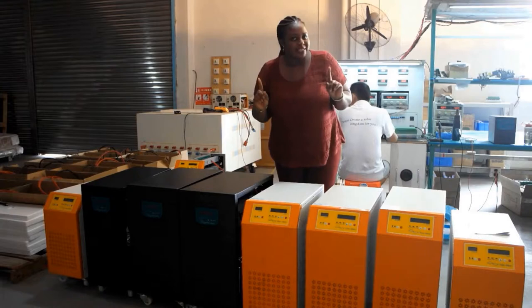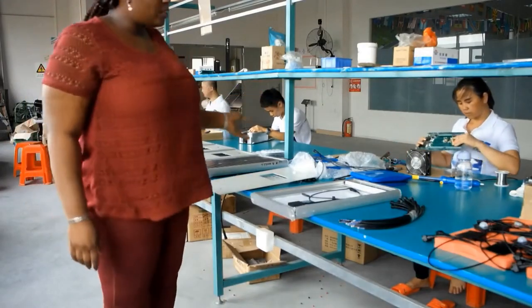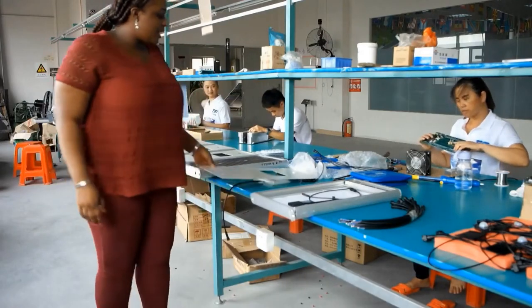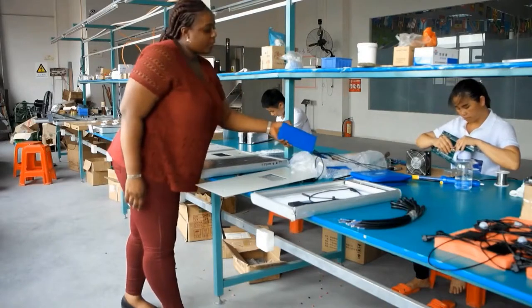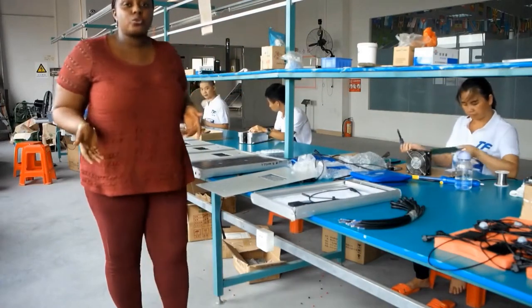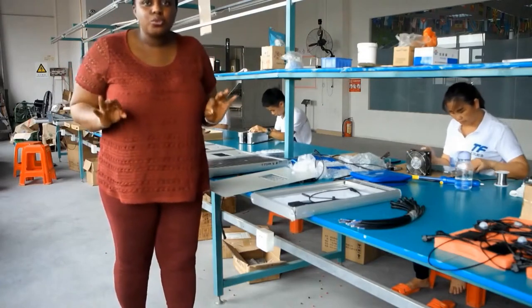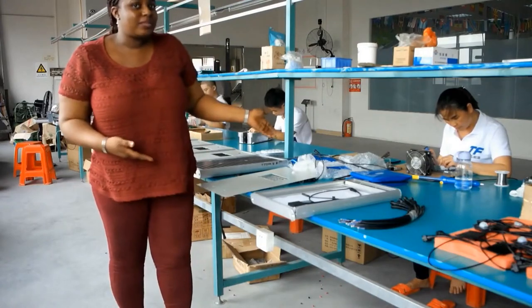And behind me, as you can see, we are at the assembly workshop. Assembly means all the elements that you need to put in place for a product — the battery, the lights, and also the solar panel. There is everything you need here at Talfone Solar.